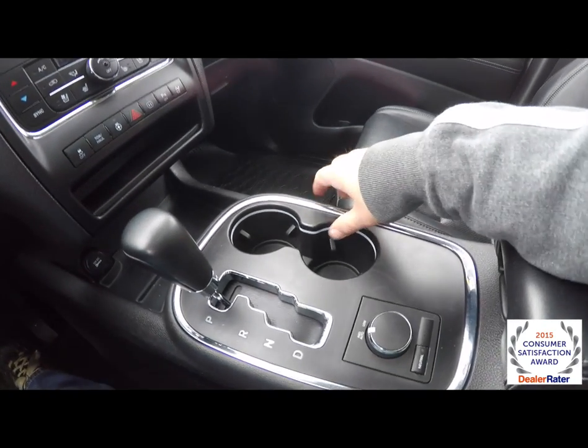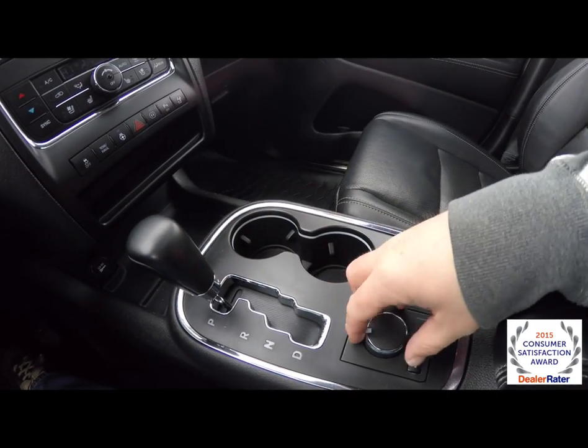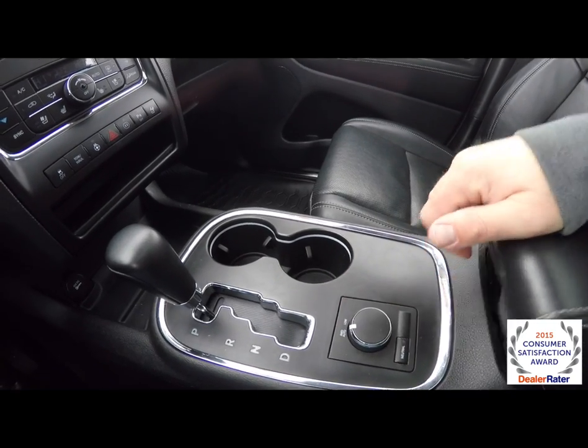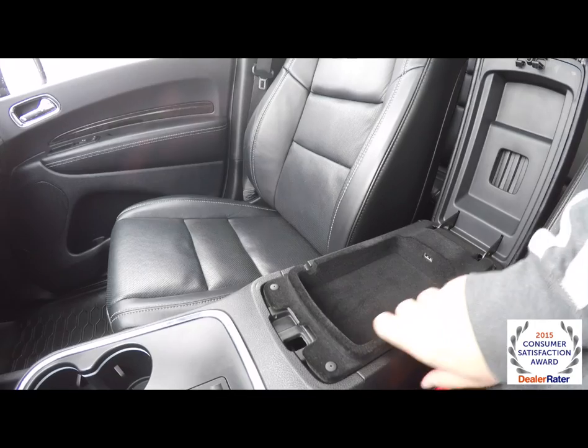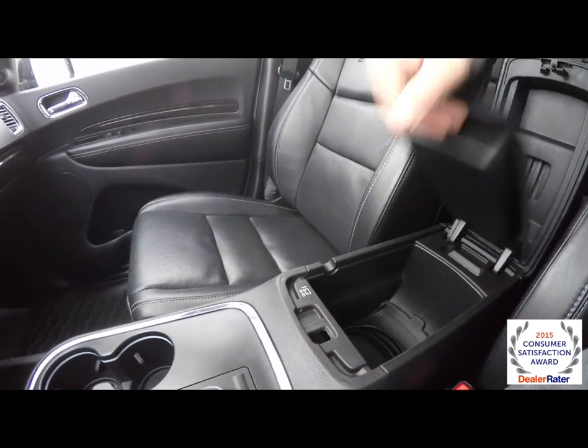Moving across the center console: illuminated cup holders, transmission selector, and your four-wheel drive selector. You also have a dual-level storage with USB port in the center armrest.